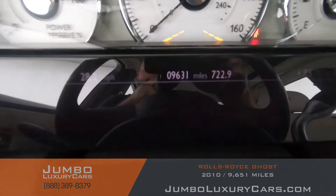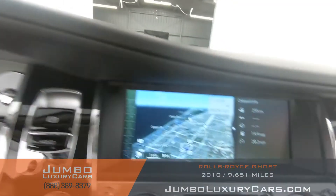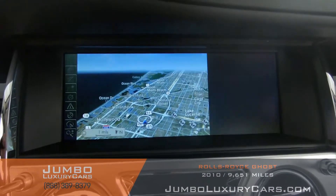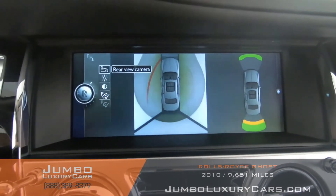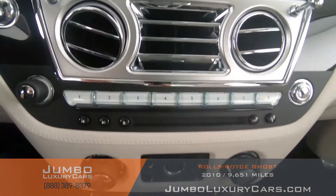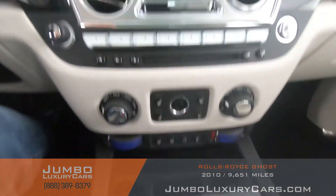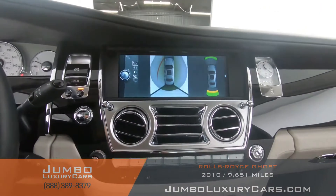Here's a close-up of the mileage. This vehicle comes equipped with navigation and also a 360 backup camera. All media buttons and AC buttons are in excellent condition. Overall the interior is in excellent condition.